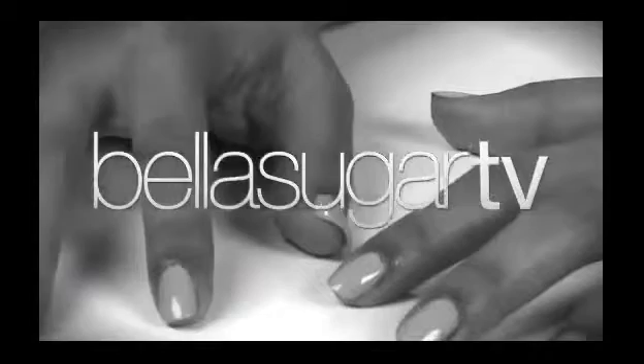One last reason to wear nude nail polish this season: it's elegant. So if you're in a wedding or attending a summer event, it's the perfect color to reach for. So try it out. Thanks for watching Bella Sugar TV.